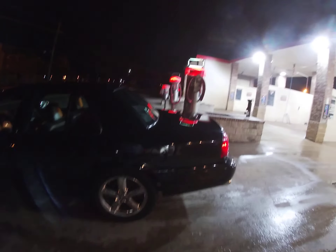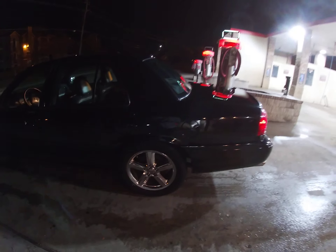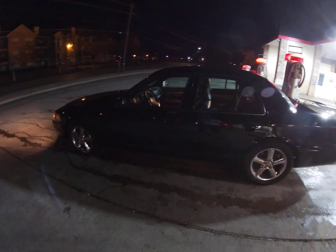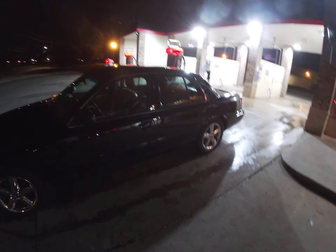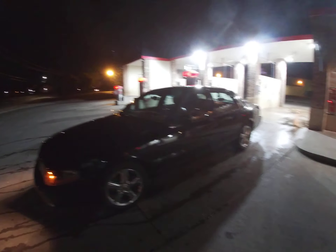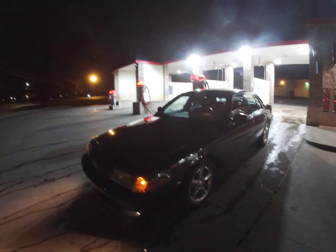Just got it nice and clean, washed it real quick. I do need a nice little paint job put on here — eventually I'll get one, I ain't in no rush. But I still get compliments. When people see it, they say I'm clean.